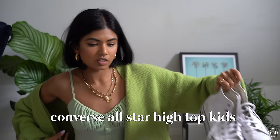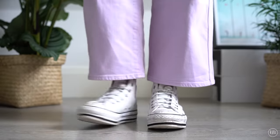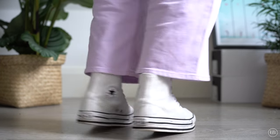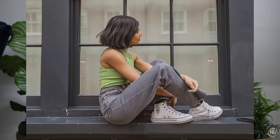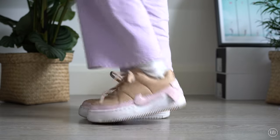Moving on to another pair of Converse — these are honestly so dirty, I think I stepped in mud at some point. They are the white Chuck Taylor Converse with a leather upper and kind of a platform sole. I wanted platform Converse but this is a kid's one so it's more of a double sole rather than a full platform, which I think is quite cool. I paid a lot less than the 90 pounds the proper platforms would cost.